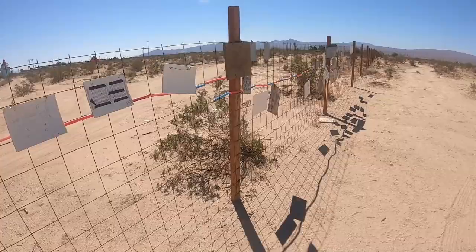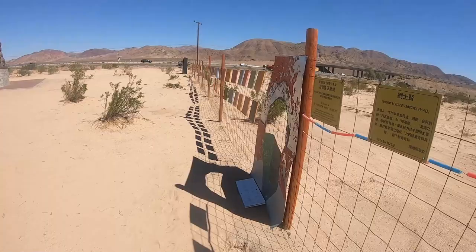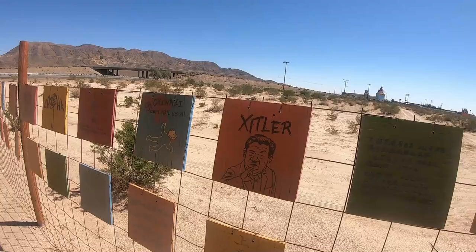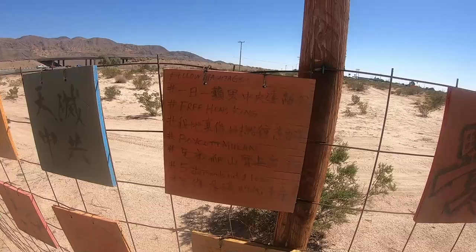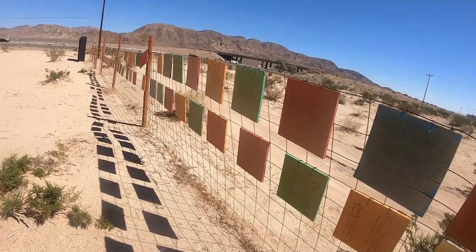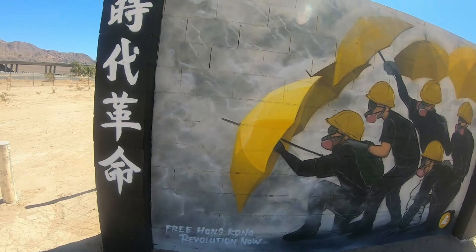A lot of these signs are in Chinese and some of them are mentioning the CCP virus. Quite a few of them are — out here the Chinese Communist Party is the CCP — and apparently this is an anti-communism, pro-democracy place. Some of the signs are interesting. This one looks like it could possibly be the Chinese leader with an X in front of a Hitler image. 'Chinese can't kill us all.' Free Hong Kong. Boycott Mulan. Here's a wall mural that says Free Hong Kong Revolution Now.